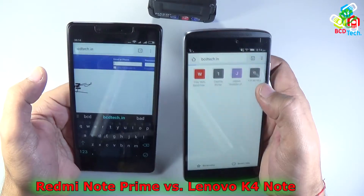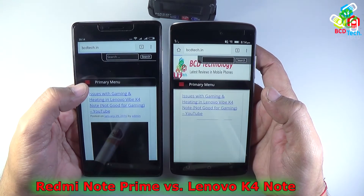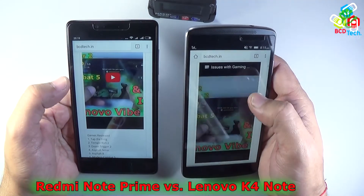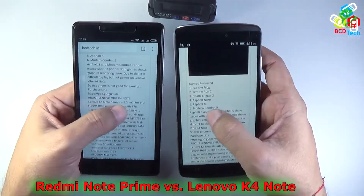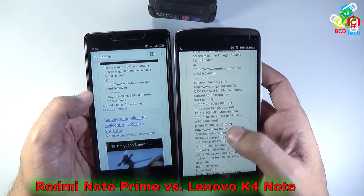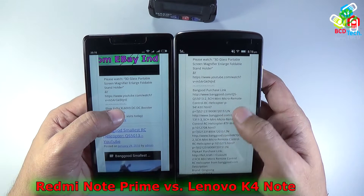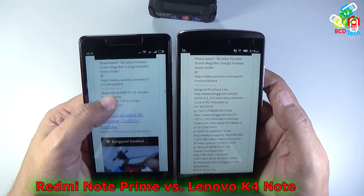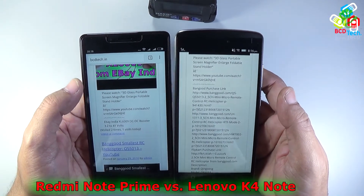Testing webpage loading, both phones perform well. The page loads quickly on the Redmi Note Prime, while there is a slight lag on the Lenovo Vibe K4 Note. Both render the page well overall. On display comparison, the Redmi Note Prime's display appears cooler or whiter, while the Lenovo Vibe K4 Note's display is tuned warmer, showing a slight yellowness. This reflects the individual LCD calibration of each device.